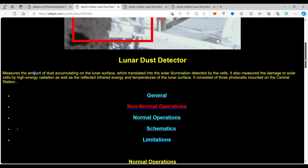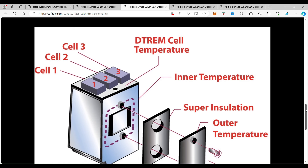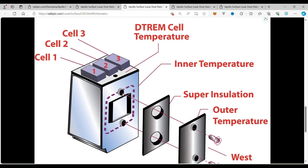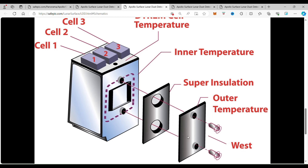It consisted of three photocells mounted on the central station. If you come down to the schematics, we look at the unit here — it has solar cell 1, 2, and 3 on the top of the unit. Then we have inner temperature with some super insulation, then outer temperature measured on the outside. That was to get all the information they needed for the engineering experiment.